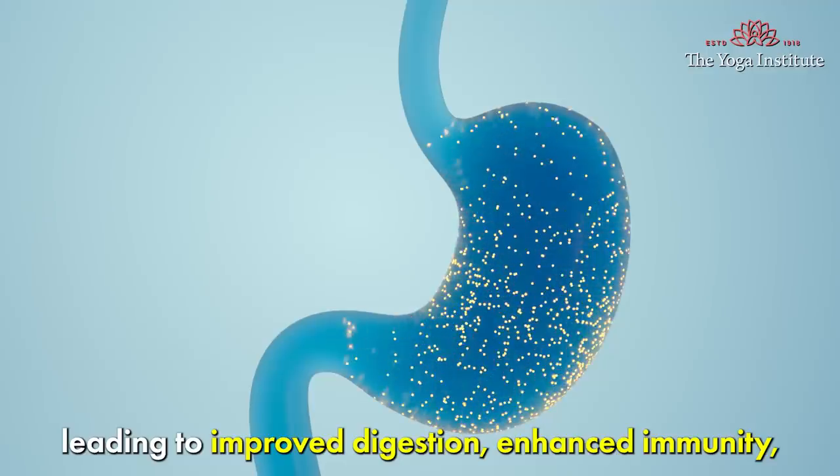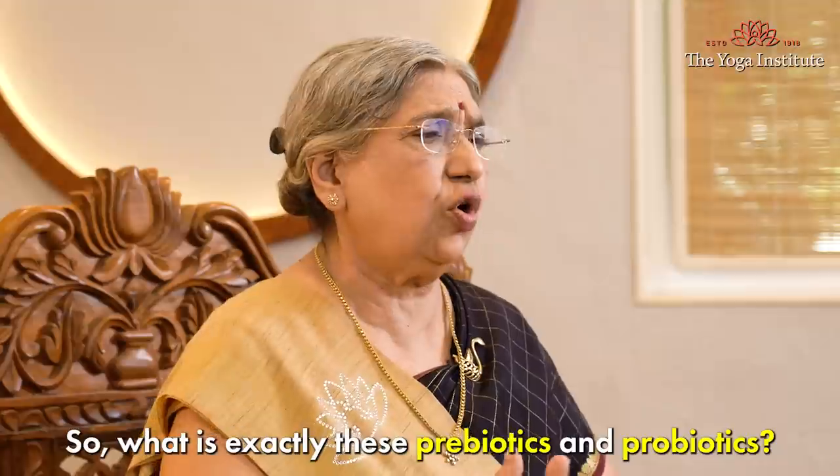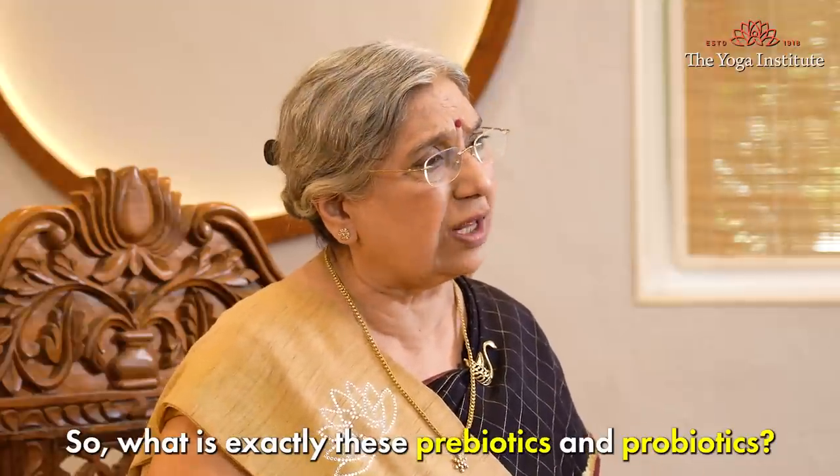This leads to improved digestion, enhanced immunity and overall better health. So what exactly are these prebiotics and probiotics?